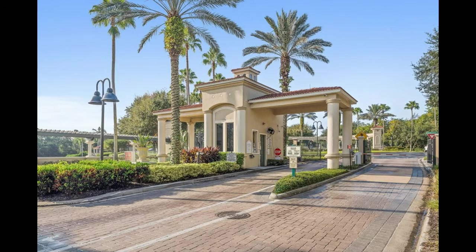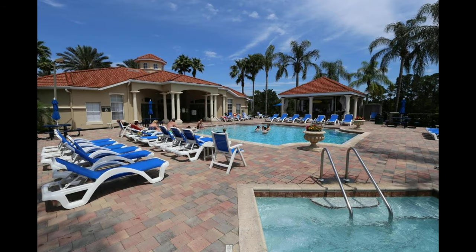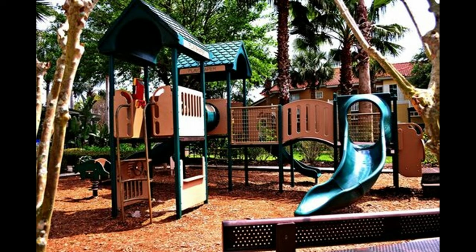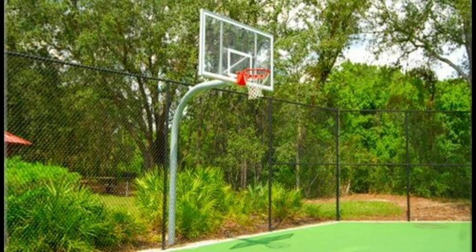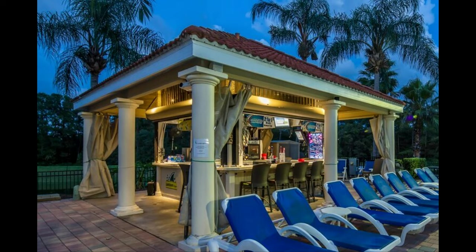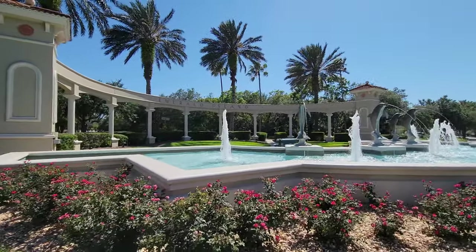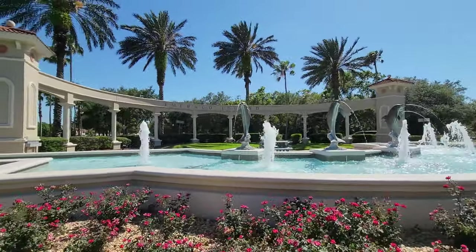While you are staying at this house, you are also welcome to use the other resort amenities including the swimming pool at the Emerald Island Resort Clubhouse, as well as the playground, exercise equipment, sauna, tennis courts, basketball courts and walking trails, or just relax at the Tiki Bar.